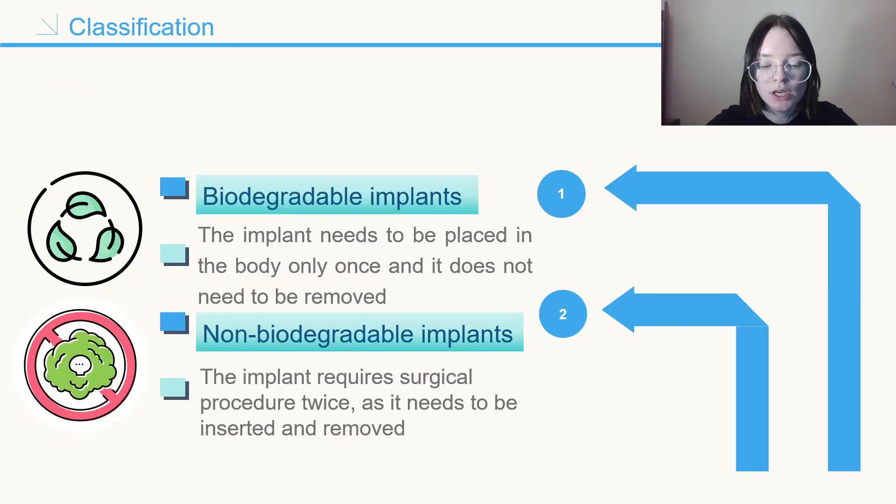Depending on the polymers used, we can classify drug-loaded implants as biodegradable and non-biodegradable. Biodegradable implants offer the most convenient option for drug delivery, as the implant needs to be placed in the body only once and does not need to be removed. The degradation products of biodegradable implants are assumed to be traces of carbon dioxide, water, and mineral elements. In contrast, non-biodegradable implants require surgical procedure twice, as they need to be inserted and removed once drug delivery is achieved.